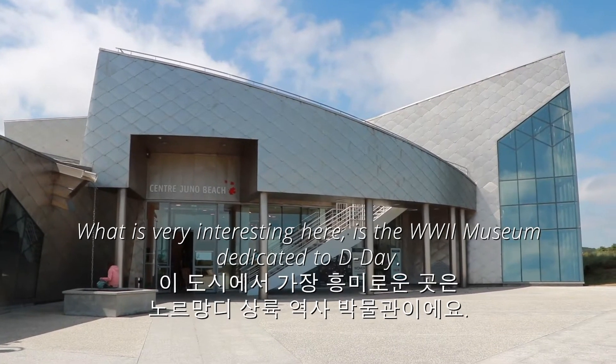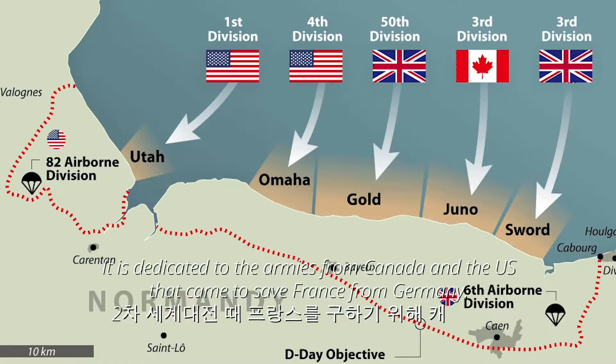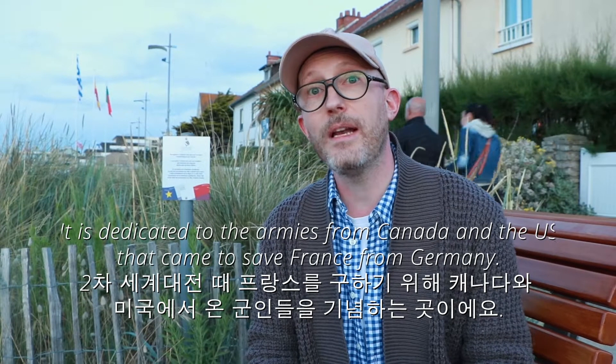Ce qui est très intéressant ici, c'est les musées consacrés à la Seconde Guerre mondiale, au fameux D-Day, consacré au jour où les différentes armées canadiennes et américaines sont venues jusqu'ici pour libérer la France de l'Allemagne.